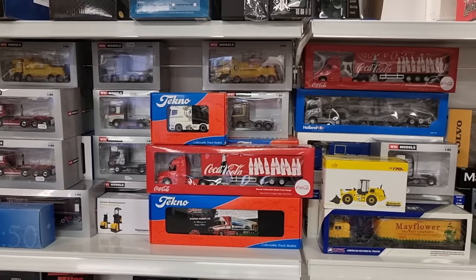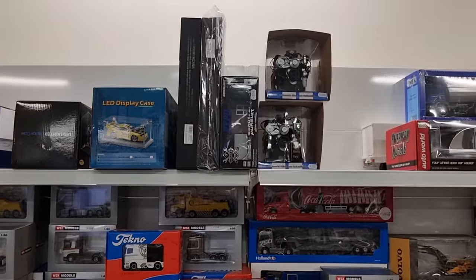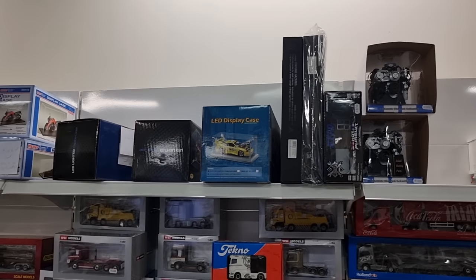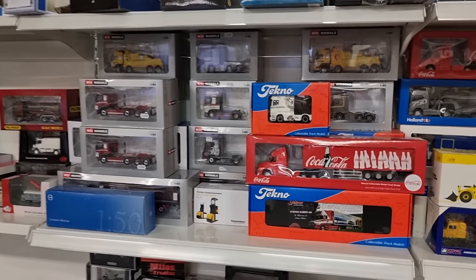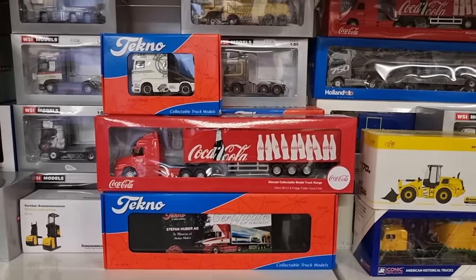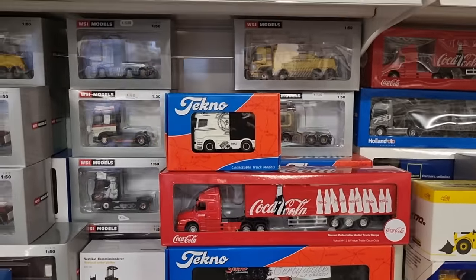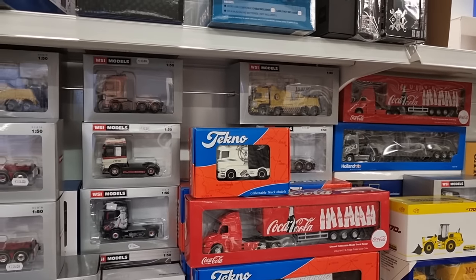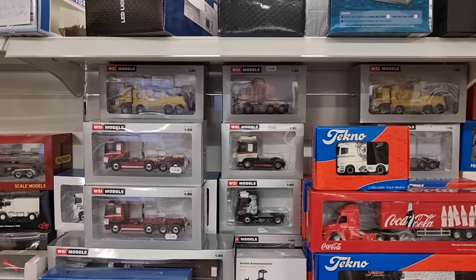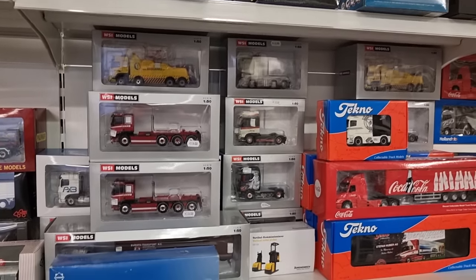Here we've got a lot of trucks. Tecno is a very beautiful brand when it comes to European model trucks. And we've got more WSI models over here.